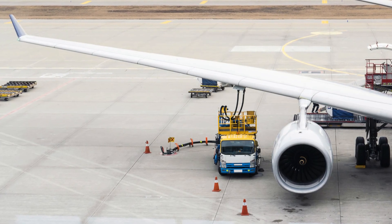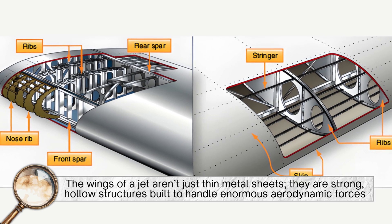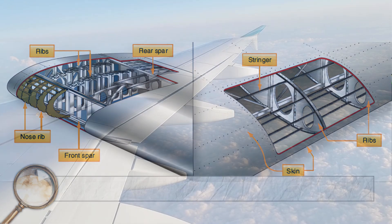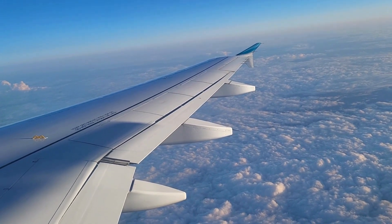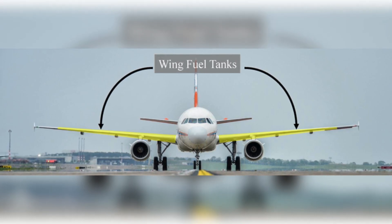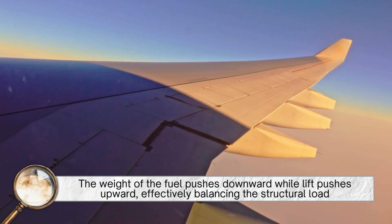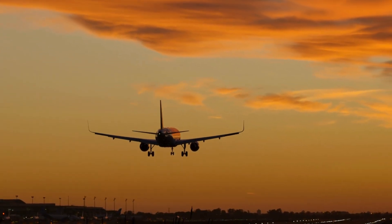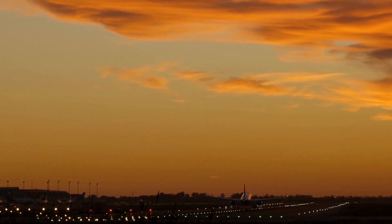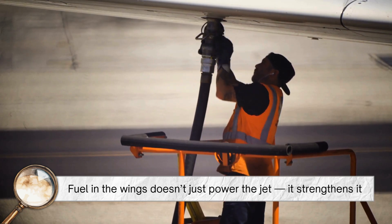But there's another brilliant reason for storing fuel in the wings: structural efficiency. The wings of a jet aren't just thin metal sheets — they are strong, hollow structures built to handle enormous aerodynamic forces. When a plane flies, the wings experience tremendous upward lift forces that try to bend them upward. By storing fuel inside the wings, engineers actually help counteract this stress. The weight of the fuel pushes downward while lift pushes upward, effectively balancing the structural load. This reduces the bending forces on the wings, making them stronger and more durable without requiring extra reinforcement or heavier materials. In other words, fuel in the wings doesn't just power the jet — it strengthens it.